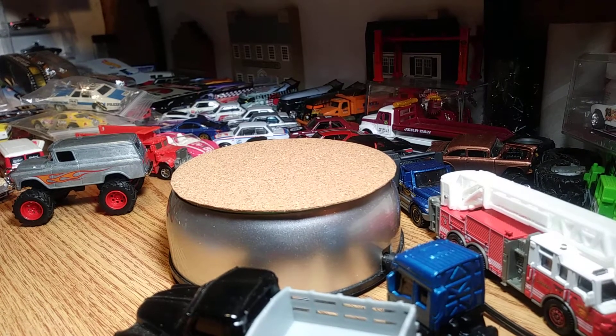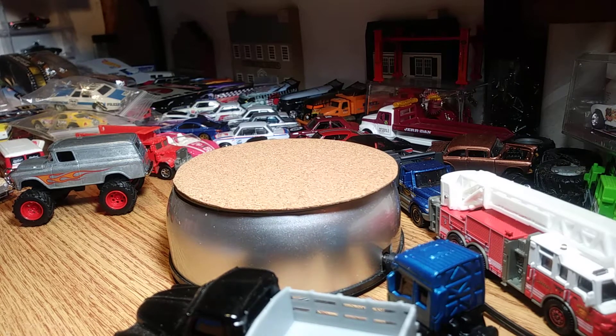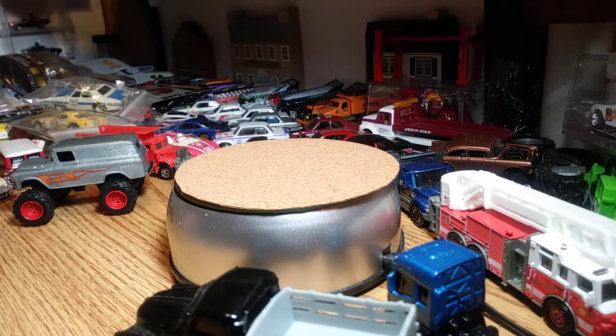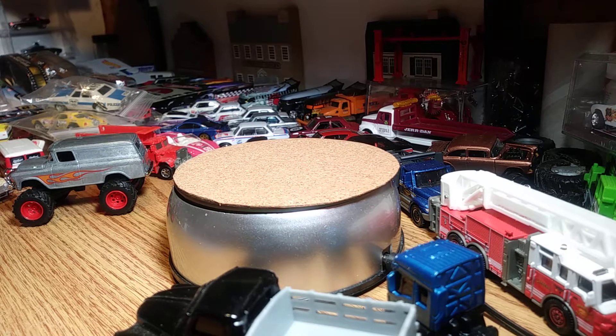Alright YouTubers, it's Shower's Diecast Cars back with another video. I picked up three cars yesterday — a couple Hot Wheels and one Matchbox.